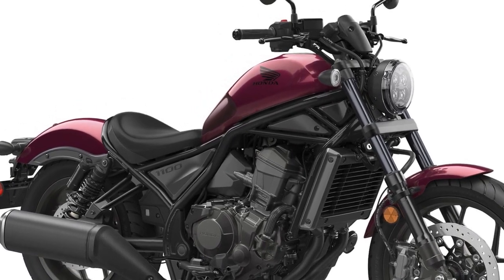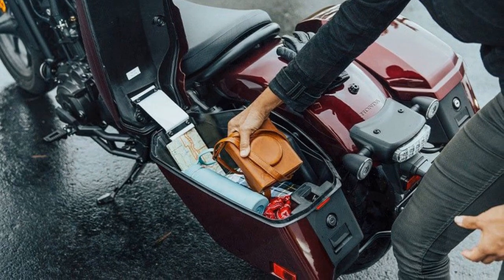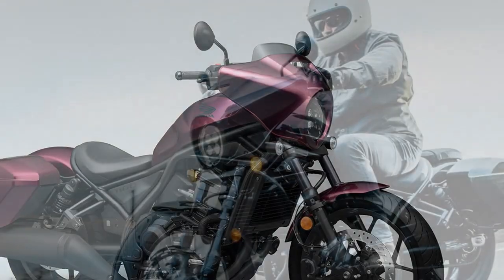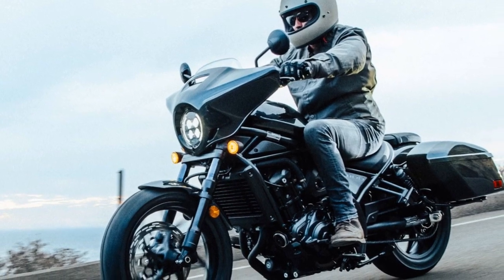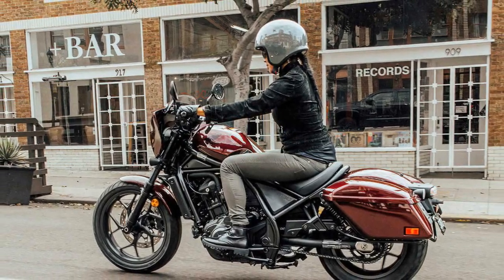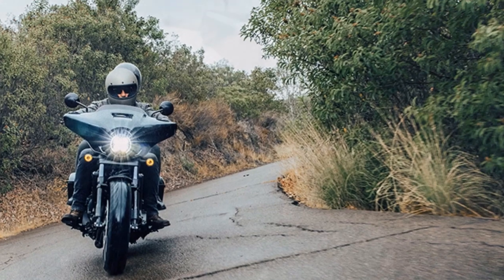With its high mid-mount foot pegs, the Rebel 1100 boasts an impressive lean angle of 35 degrees. The bike's dimensions include a 59.8-inch wheelbase, a wet weight of 520 pounds, and a fuel capacity of 3.6 gallons. However, considering its touring potential, a larger fuel tank would have been beneficial. During testing, the low fuel warning light typically illuminated around the 110-mile mark, with an average fuel consumption of 46.4 miles per gallon, providing approximately 167 miles of range.